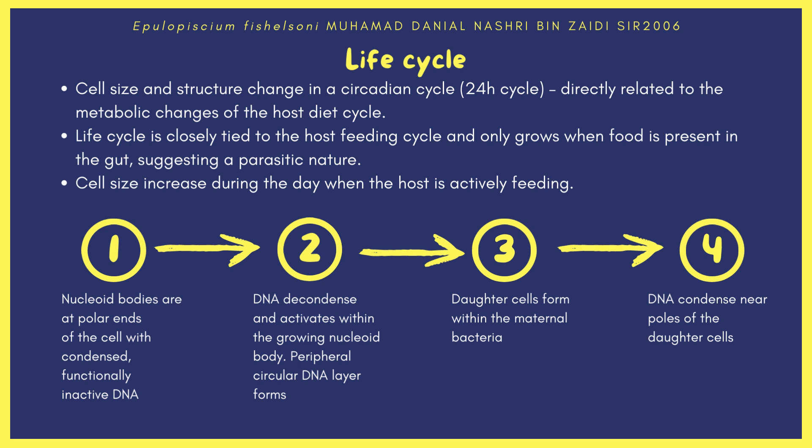In stage one, nucleoid bodies are at the polar ends of the cell with condensed, functionally inactive DNA. In stage two, DNA decondenses and activates within the growing nucleoid body, and a peripheral circular DNA layer forms. In stage three, the daughter cells form within the maternal bacteria. In stage four, the DNA condenses near the poles of the daughter cells.